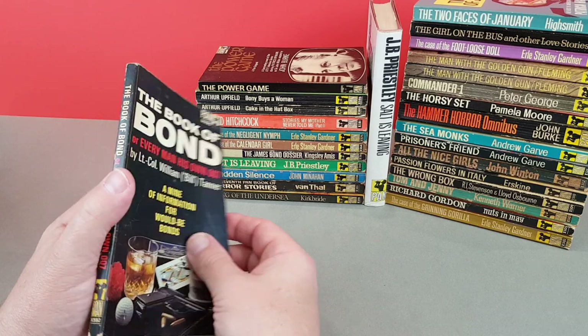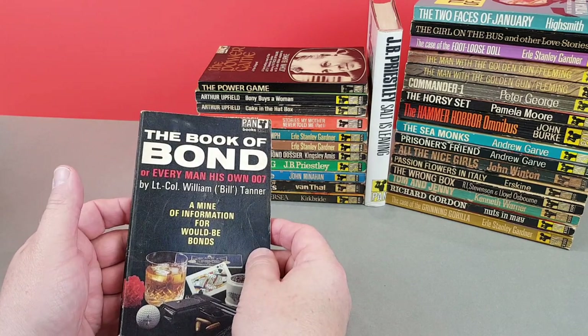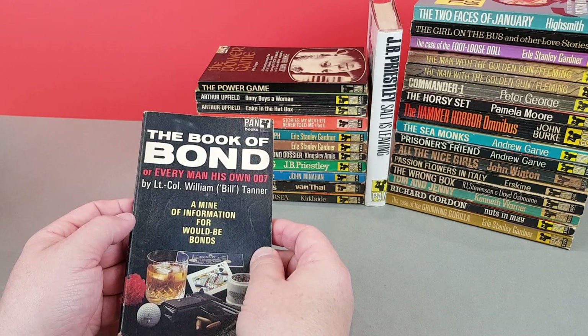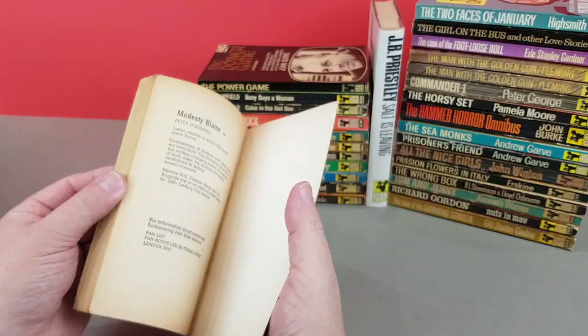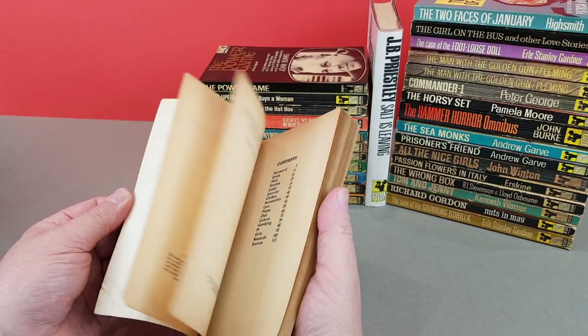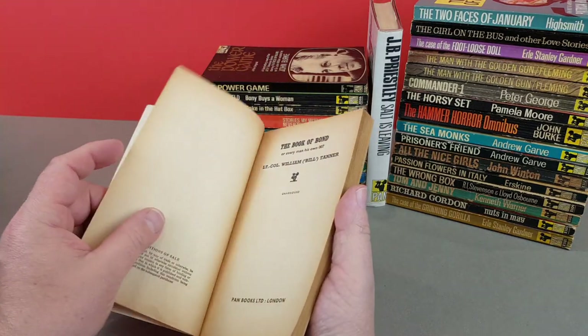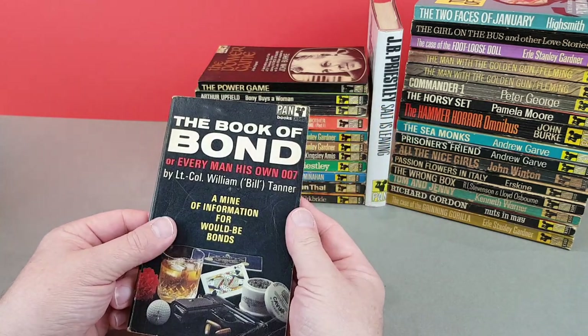Here's another Bond one - X592. This is also by Kingsley Amis under one of his pseudonyms: William Tanner. The Book of Bond. This one had a hardback printing first of all before Pan got hold of it. Another one for 1966.